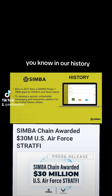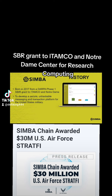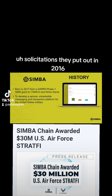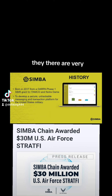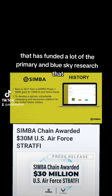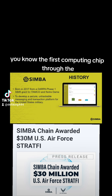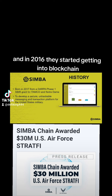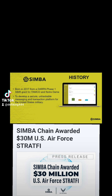A little bit about SimbaChain and our history: we were born in 2017, coming out of a DARPA Phase One SBIR grant to ITAMCO and Notre Dame Center for Research Computing. That was one of DARPA's first blockchain solicitations, put out in 2016. For those unfamiliar with DARPA, they're the Defense Advanced Research Projects Agency — a famous U.S. government research agency that has funded primary blue-sky research going back to the mid-20th century, from the first computing chips through the early Internet and autonomous vehicles.